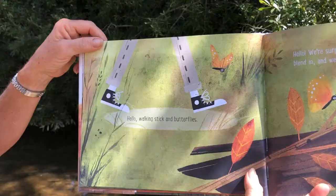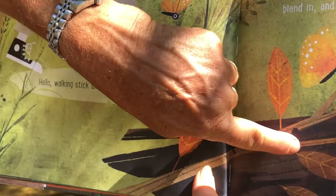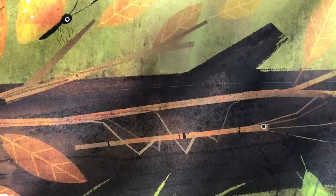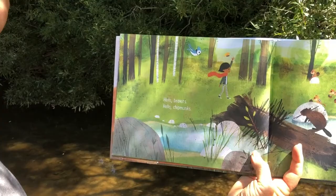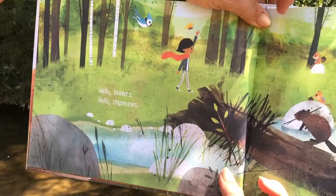Hello walking stick and butterflies. Do you see the hiding bug that looks like a twig? That's a walking stick. They say: we're surprised you saw us — we try our best to blend in and we'll do the same in warmer places. The butterfly looks like a leaf. Our little girl walks on through the forest and says hello beavers, hello chipmunks. And they say hello.